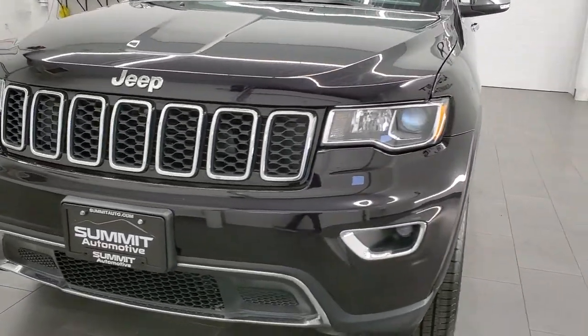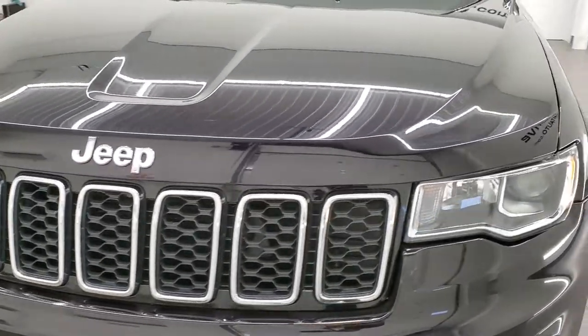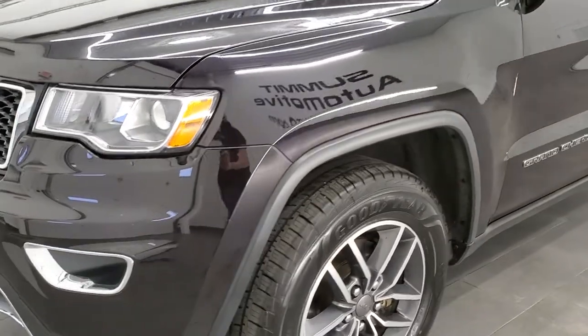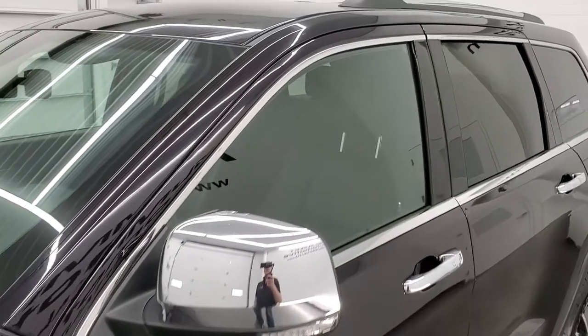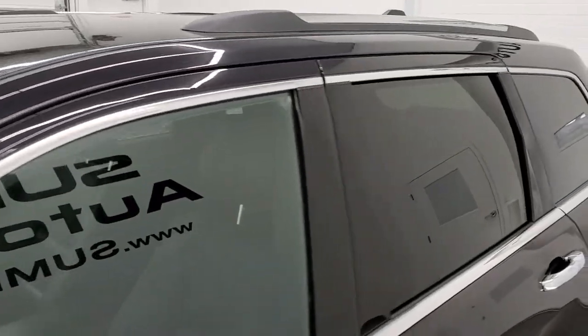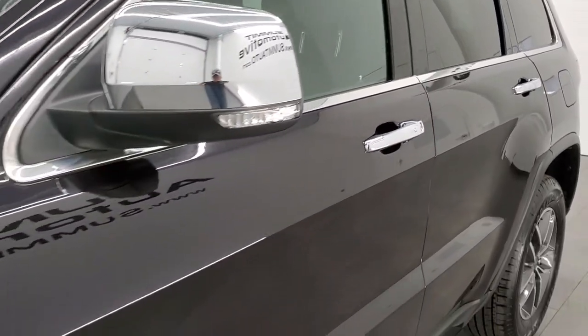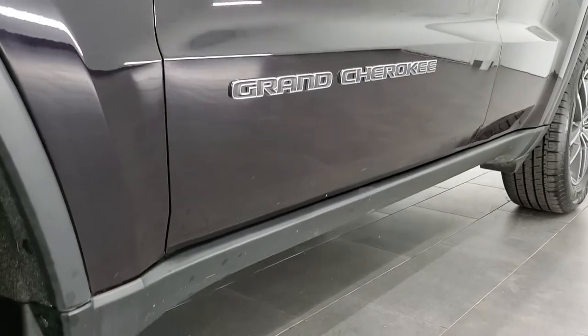Sangria pearl coat is the color. If you want to subscribe to our YouTube channel to see all the daily videos that we do, in the lower right hand part of the screen is a gold subscribe button — click that to see all the daily videos of new and used vehicles. And if you have HD capabilities on your computer, tablet, smartphone, or television, turn them on right now, because it is definitely your best way to check out the quality and condition of this Grand Cherokee before seeing it in person.